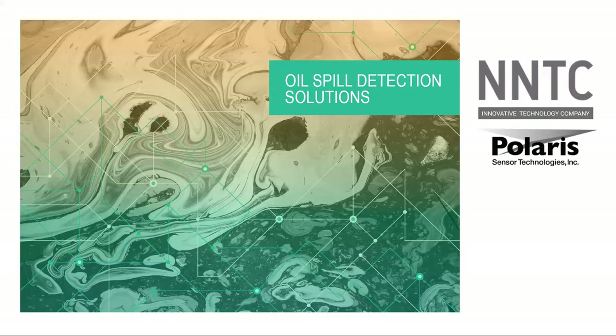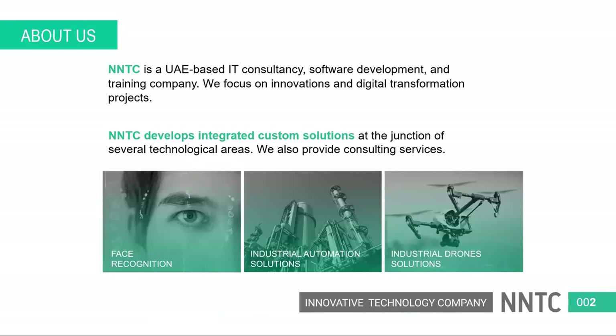Good morning everyone, and good afternoon for those in later time zones. My name is Pavel. I'm a technology expert at NNTC, and today we wanted to present you an innovative technology which helps to detect oil spills on the water. NNTC is a UAE-based IT company specializing in innovative technologies such as artificial intelligence, facial recognition, advanced industrial technologies, and drones. We've been here for quite a while and have managed to implement several new and interesting technologies on the market.